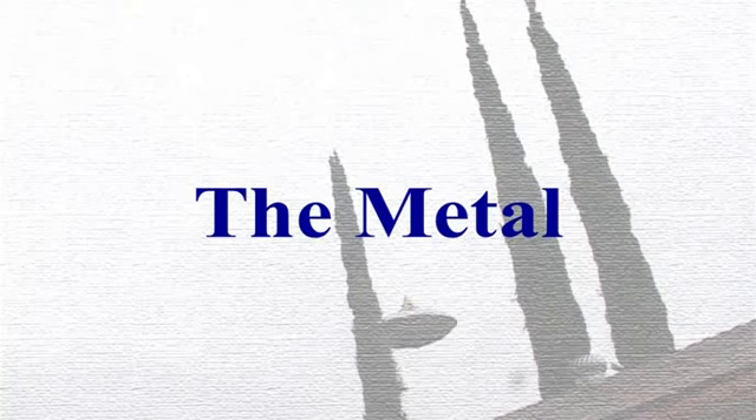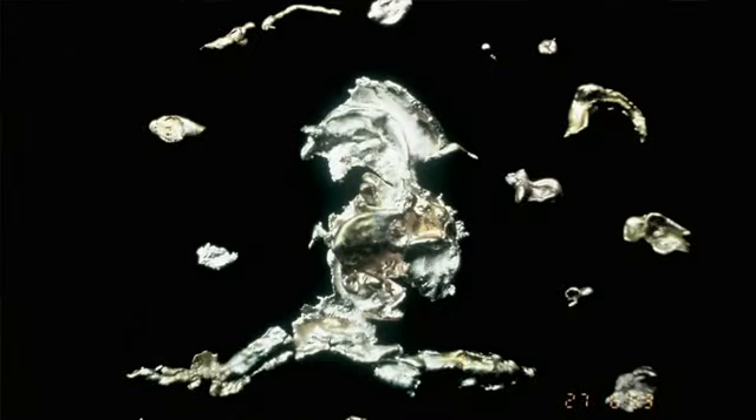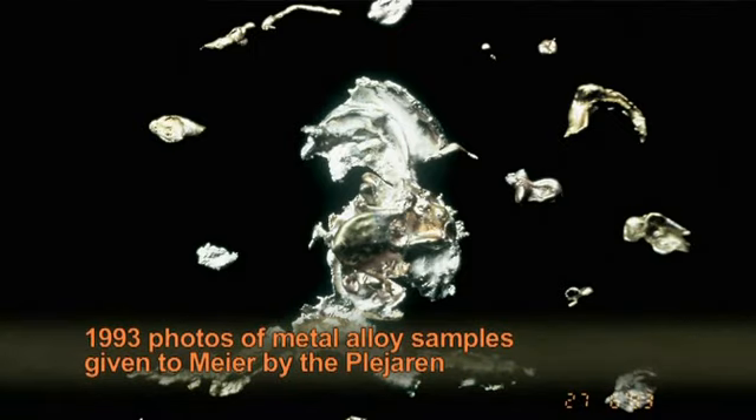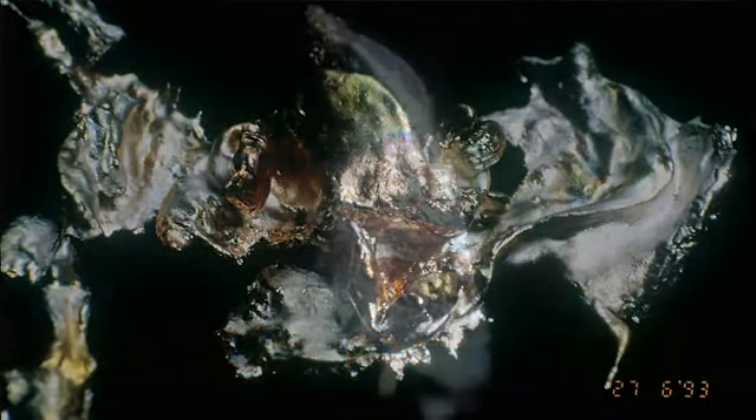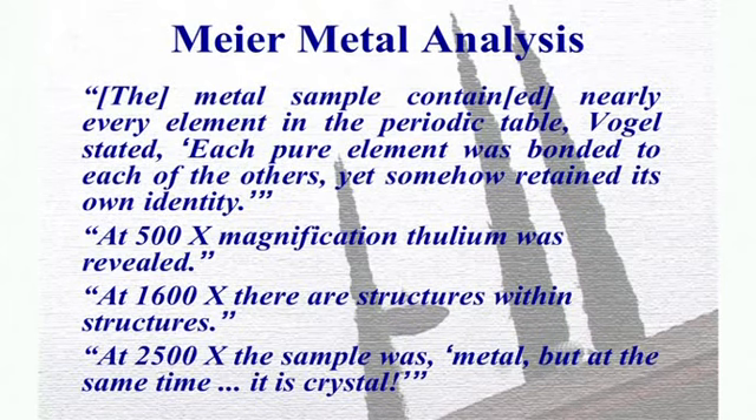Billy Meyer also has metal samples that he claimed demonstrate signs of extraterrestrial manufacturing. The metal sample contained nearly every element in the periodic table, Vogel stated. Each pure element was bonded to each of the others, yet somehow retained its own identity. At 500X magnification, thulium was revealed. At 1600X, there are structures within structures. And at 2500X magnification, the sample was metal, but at the same time, it is crystal.